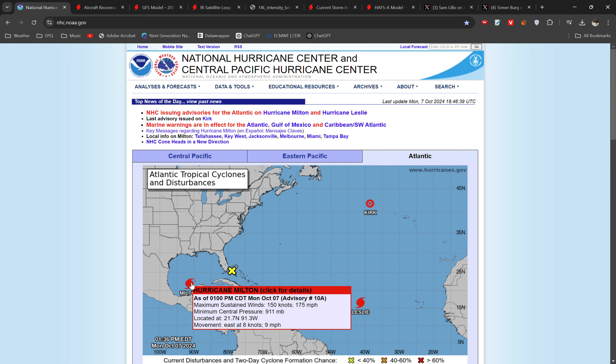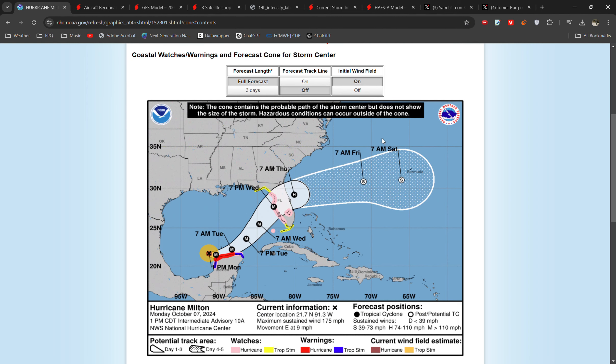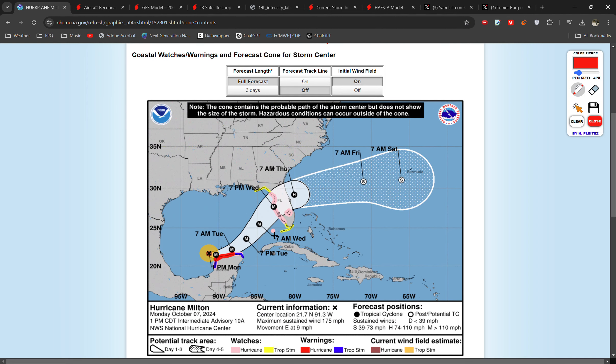The National Hurricane Centre has it at 175 miles per hour, 911 millibars. And if we take a look at the rough track, you can see it's moving generally to the east — just ever so slightly to the southeast — and it's going to make a very close approach to the Yucatan Peninsula with hurricane warnings in force there. During this time it's likely to maintain a very, very high intensity.